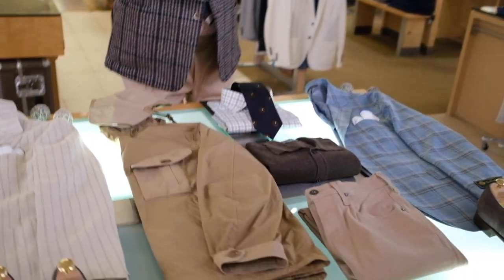Hi everyone, Jim from Khakis and Carmel. As they say, let's get going. What's on the table today? Let's take a look right here.